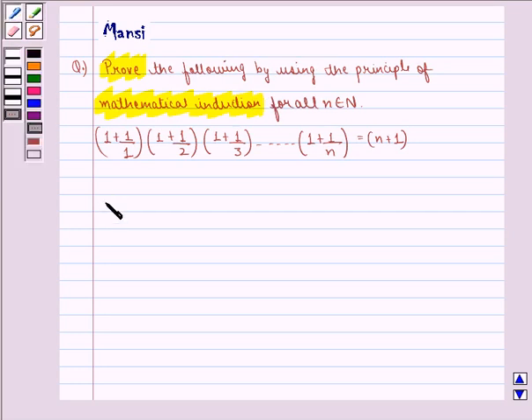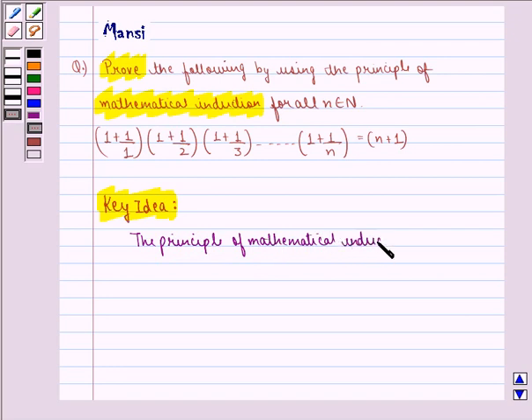Before proving this, we see the key idea behind the question. The principle of mathematical induction is a specific technique which is used to prove certain statements that are formulated in terms of n, where n is a positive integer. The principle can be explained with the help of two properties.